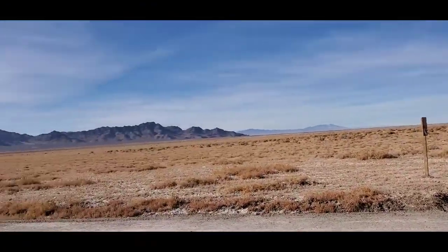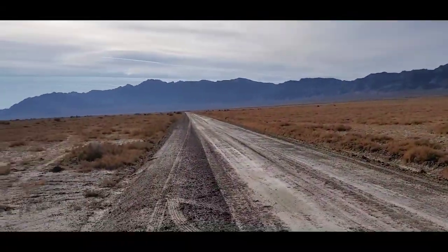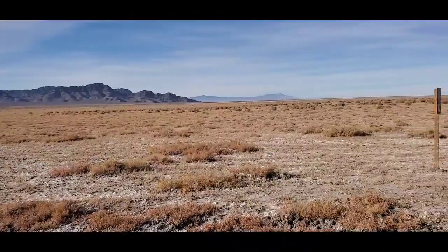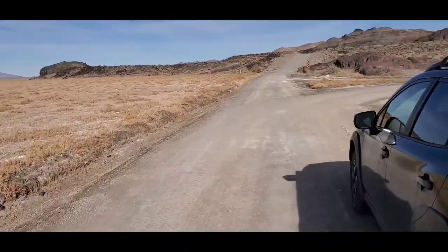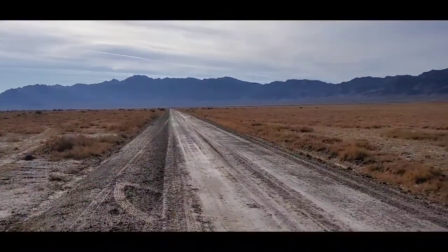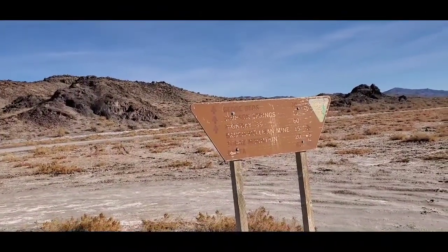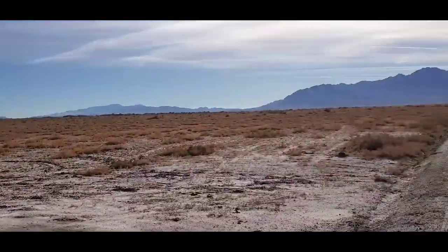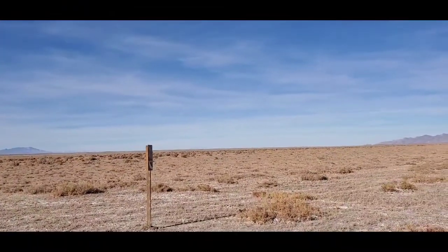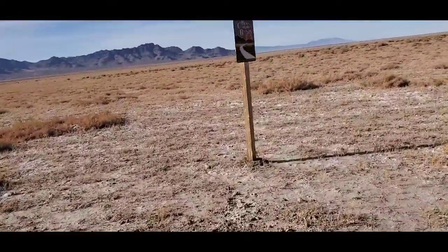Our next stop is going to be the Dugway Geode beds. If I were to continue west on this road, this will eventually go into Nevada and take you all the way to either Sacramento or San Francisco. I'll have to bring extra fuel for that. If you ever go west at this point, bring extra fuel, extra food, and water, because there is nothing out here. This isn't the middle of nowhere — this is miles away from nowhere.